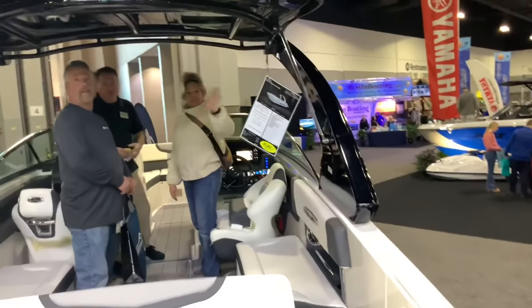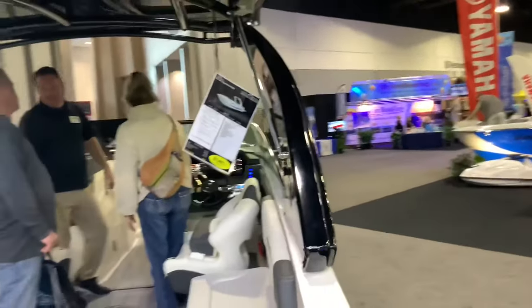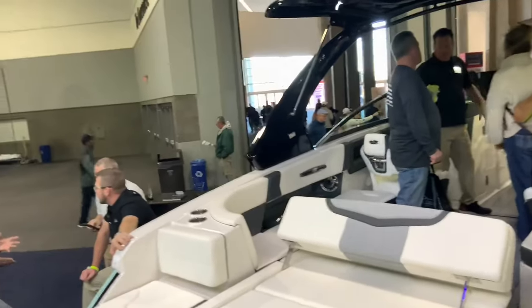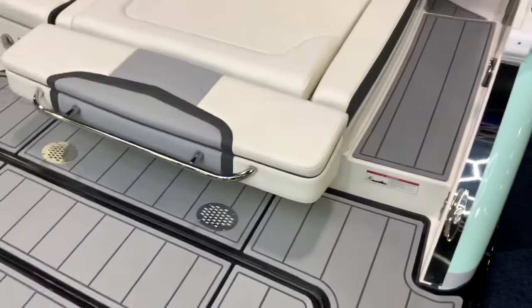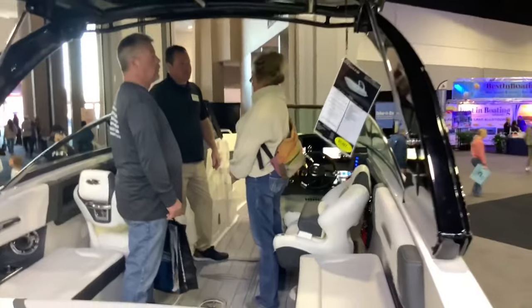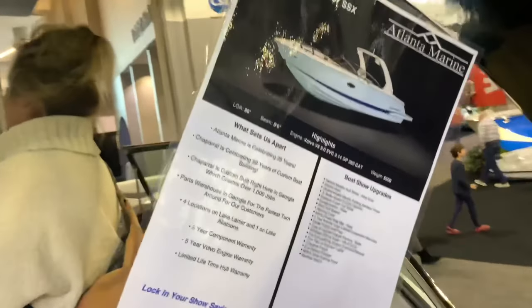There's a sales rep showing it to a few potential customers. Let's see the information. It looks like you have to take your shoes off in order to climb inside, so you don't track any foreign material.